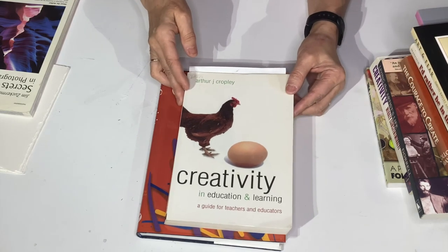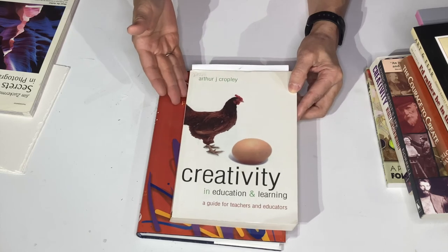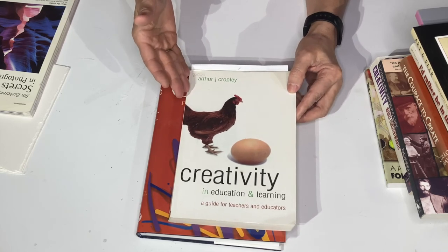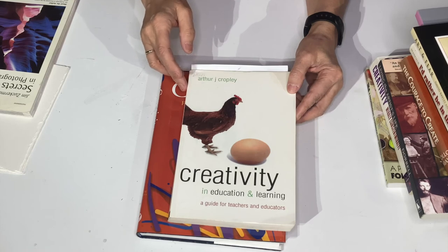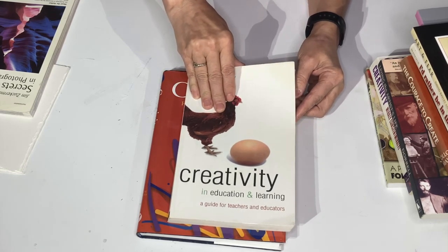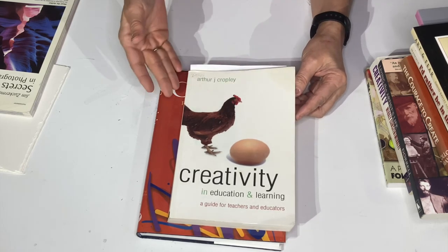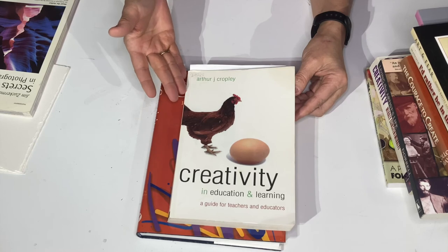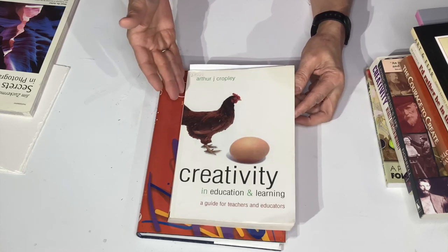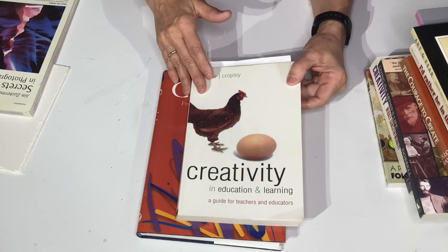Here's another book on creativity. I like this book because it covers something different from the others. Arthur Copley covers a guide to teaching and educating creativity. Now, I didn't take it to be able to teach — I took it to find out how to teach myself to be more creative. So that's a book you can use for that.